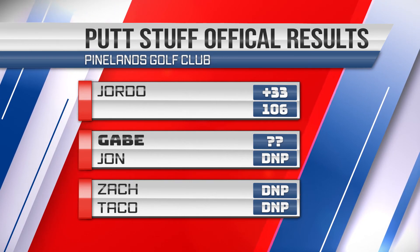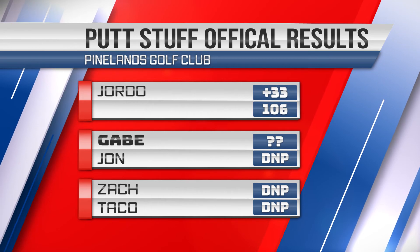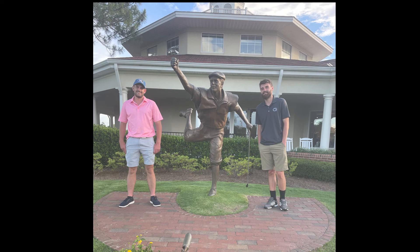I forget what Gabe shot — I have the scorecard somewhere but don't feel like digging it out. I can't say enough about how awesome it was to play down there. Thanks again for watching. Make sure to hit that like and subscribe button — I'm really trying to make my way to a hundred subscribers and eventually a thousand. Hopefully I'm having a blast making these videos. Leave a comment for the algorithm, let me know where you want to see me play next. I'd love to get around to more championship courses. Keep stuffing those putts!